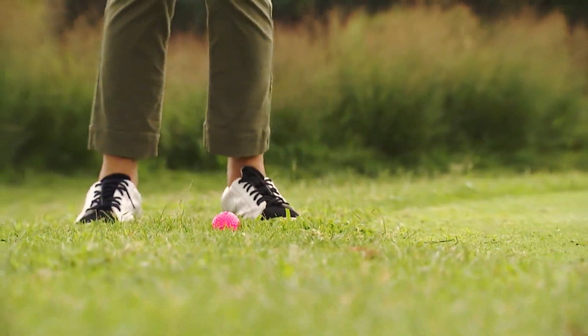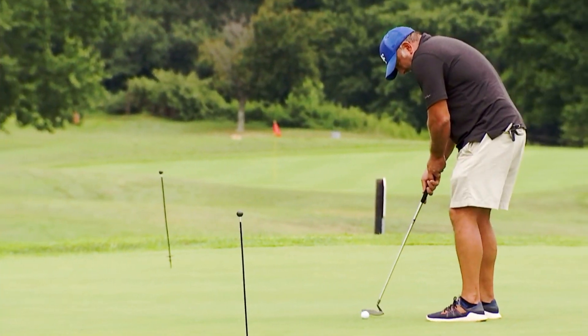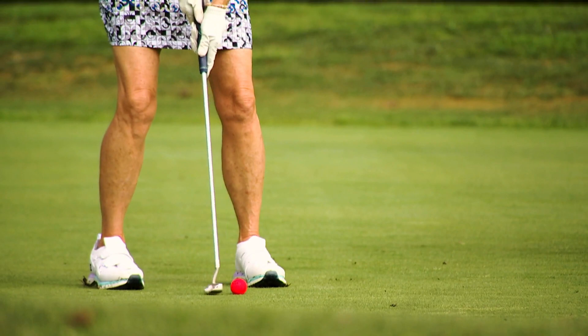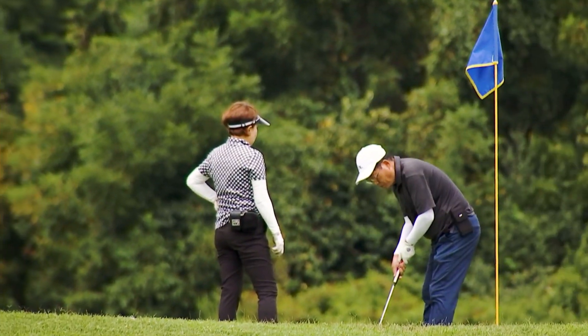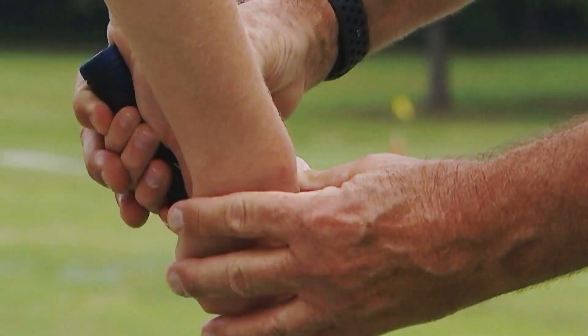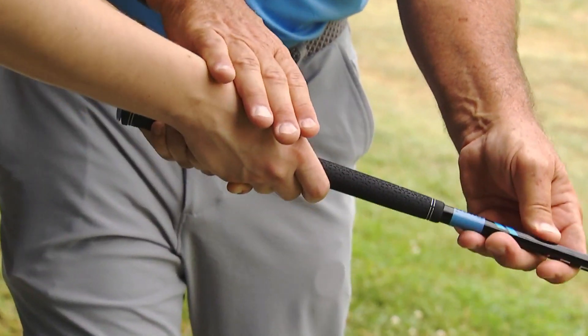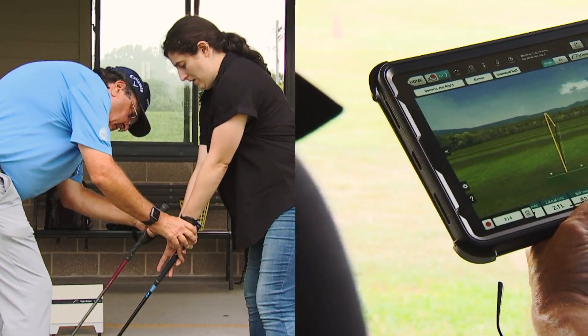Master your short game on our expansive practice area. Play a round on the 18-hole par-3 course, perfect for beginners and seasoned players alike. Join group classes or private lessons led by experienced PGA pros. Test the latest clubs and find the perfect fit with our certified club fitters.